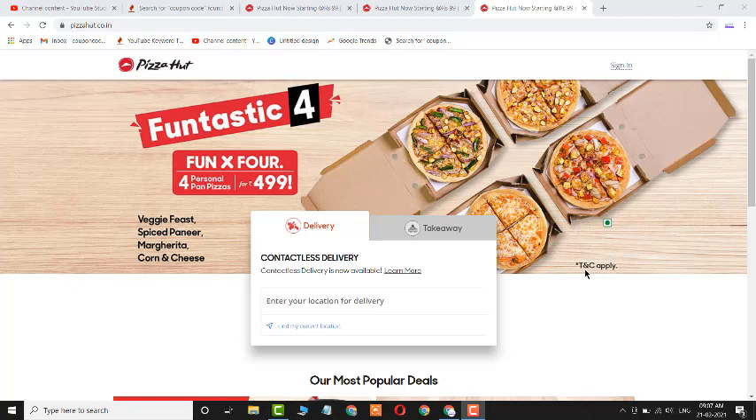Welcome to the Coupon Code for YouTube channel. Here I'm going to share the three best coupon codes for Pizza Hut that you can use right now. Please let me know if a coupon code is not working.